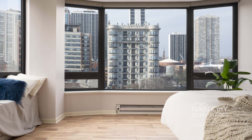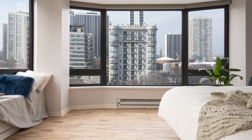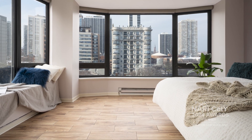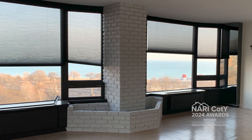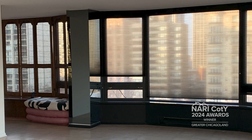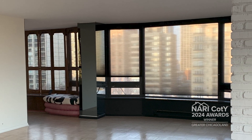This project is located in the Astor Tower in downtown Chicago. Our clients inherited this apartment. The clients loved being in their parents' home — the home where the husband had grown up — but they also wanted to make it their own.